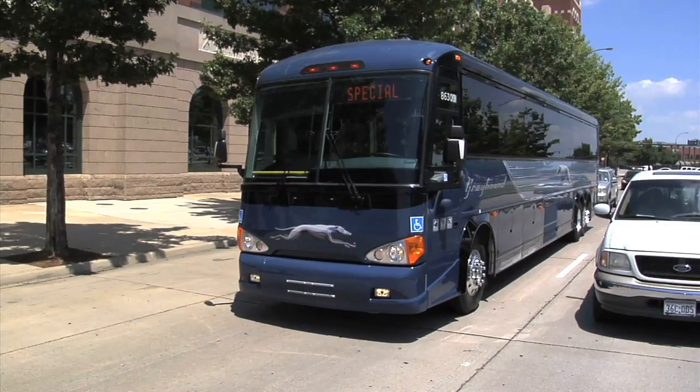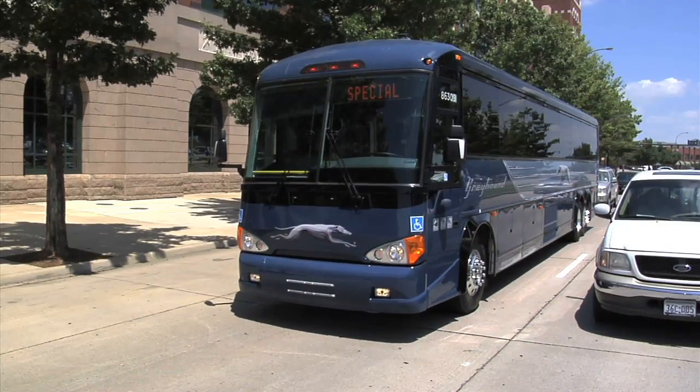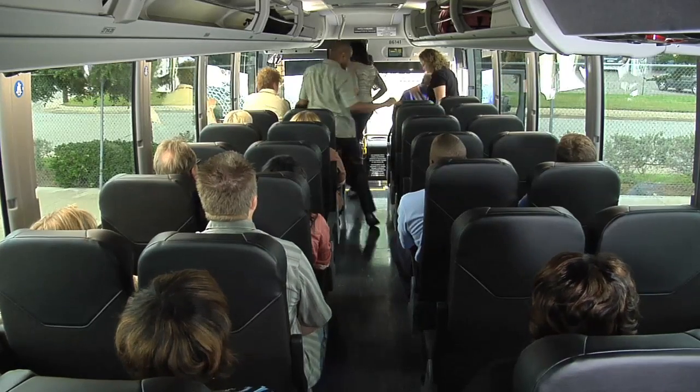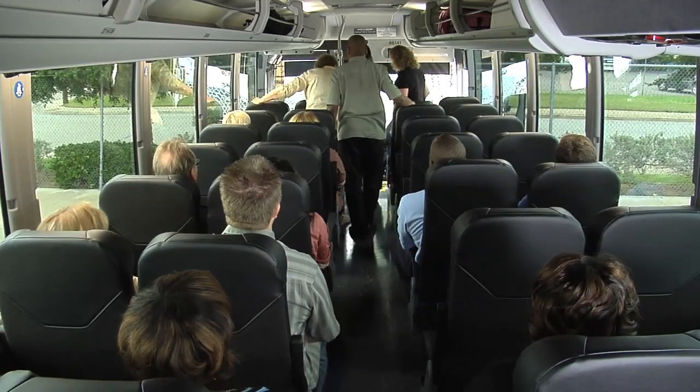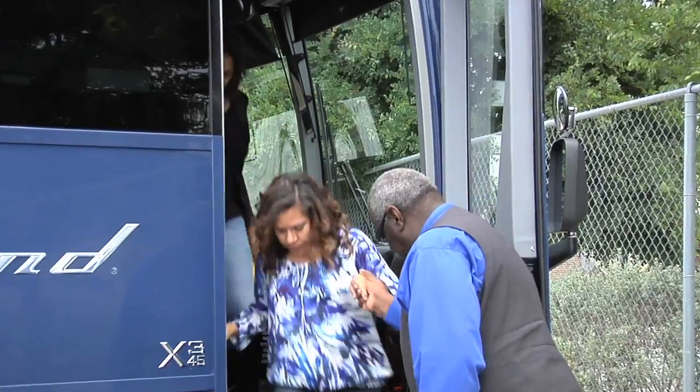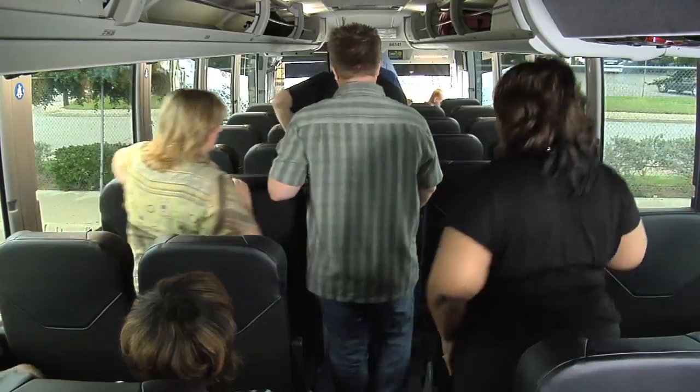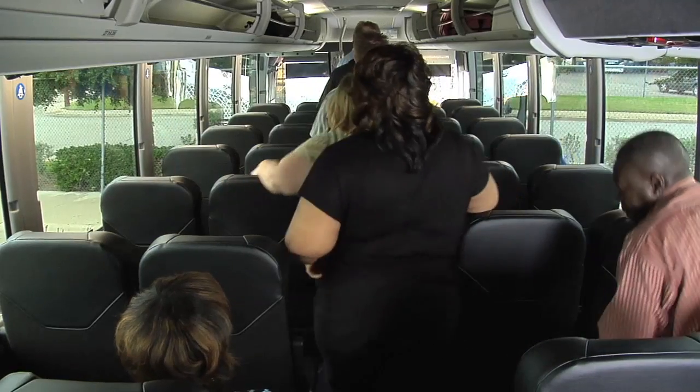Should an emergency evacuation of the motor coach become necessary, please promptly follow the direction of your driver. This motor coach is equipped with emergency exit windows and roof hatches for use during an emergency. However, the motor coach door should be the primary exit of choice.